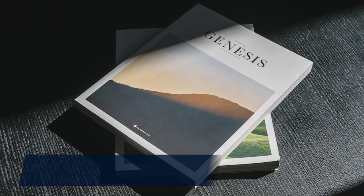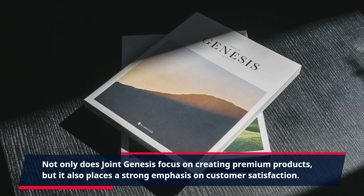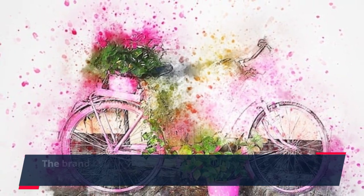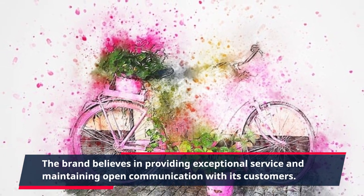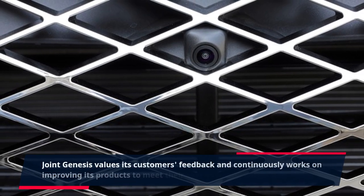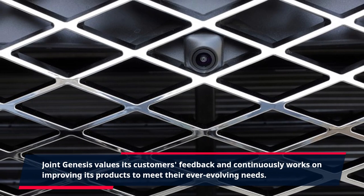Not only does Joint Genesis focus on creating premium products, but it also places a strong emphasis on customer satisfaction. The brand believes in providing exceptional service and maintaining open communication with its customers. Joint Genesis values its customers' feedback and continuously works on improving its products to meet their ever-evolving needs.